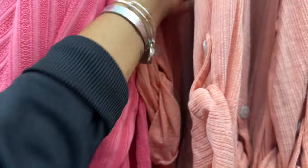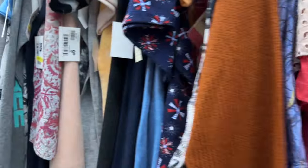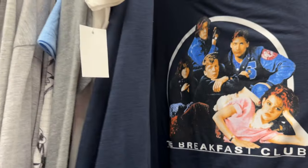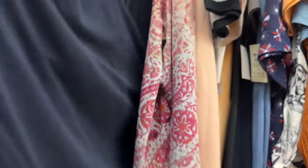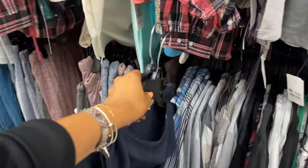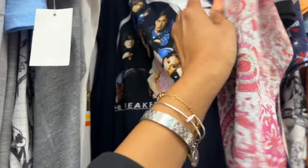You definitely have to look or have them scan because some stuff is not marked. For example, this Breakfast Club tee — how cute! It's $5.97 plus an additional 25% off. It's actually really funny — it used to be one of my favorite movies when I was a kid. I kind of want to buy it!